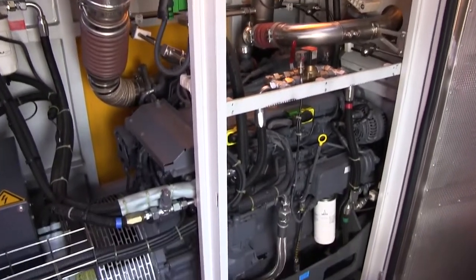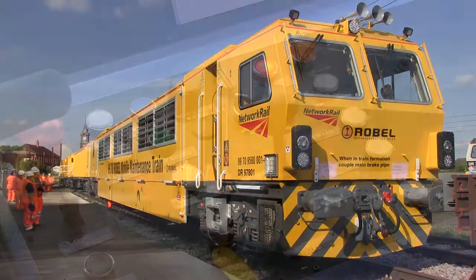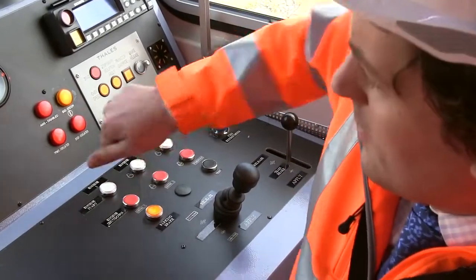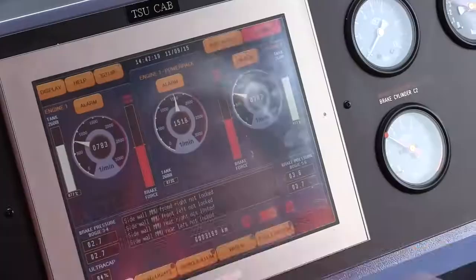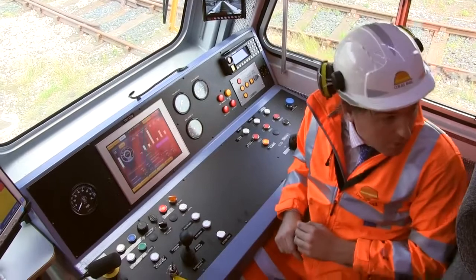Maintained and operated by Kohless Rail, a fleet of 8 mobile maintenance trains will be arriving over the next 12 months from Germany, where Roebel manufactures them. They'll be based at depots in the East Midlands, on the East Coast Main Line and across the South East.